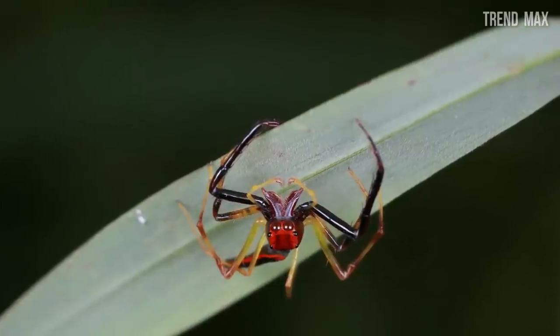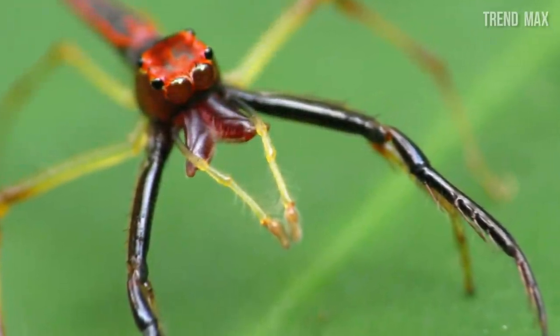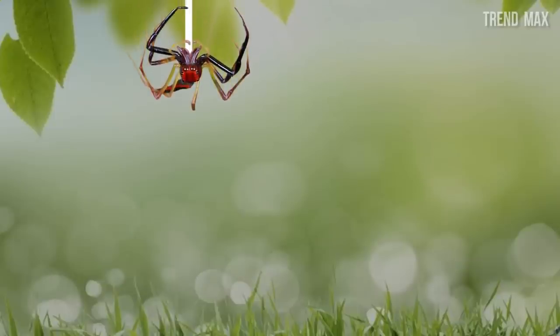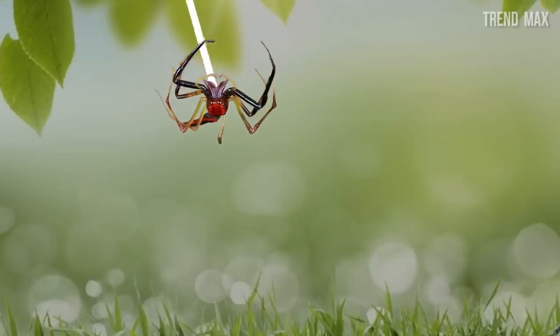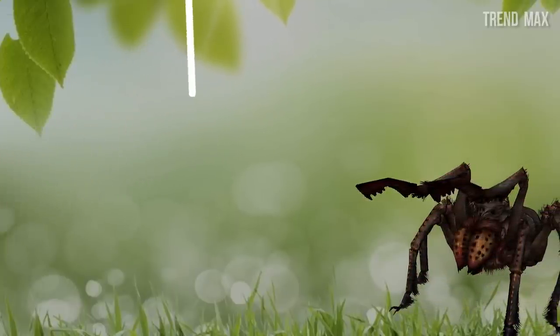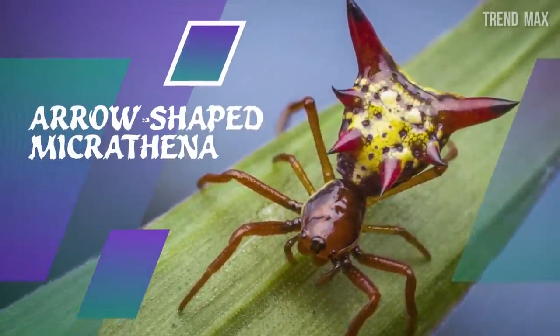It belongs to the jumping spiders and possesses big, somehow really cute eyes. Don't let those eyes fool you though — this spider's hunting method is not cute at all, as it pounces into its victim to inject its venom, usually targeting flies and crickets. Its peculiarity is that before attacking, it knits a line to hold on, which functions as a bungee rope, making it easy to escape quickly in case a larger predator is around.